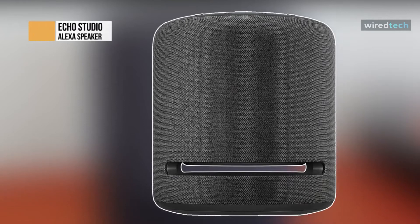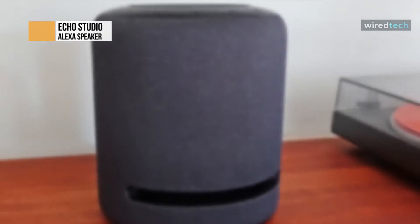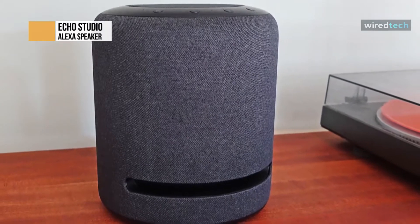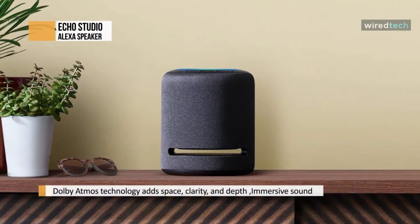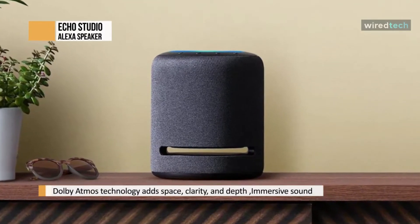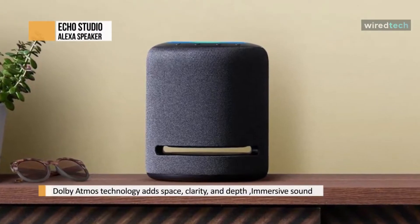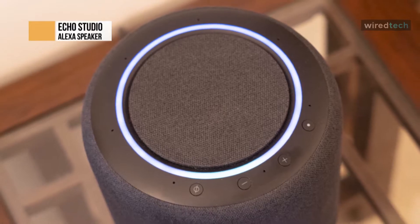The Booming Echo Studio is Amazon's first premium audio hardware product in a never-before-seen package. While it's a notch below the Sonos One in terms of sound quality, it's one of the best Alexa devices for audiophiles that lets you use Alexa calling. It's designed to support Amazon HD Unlimited, Amazon's 3D audio platform, and even has a bass aperture to ensure the fullest possible sound.